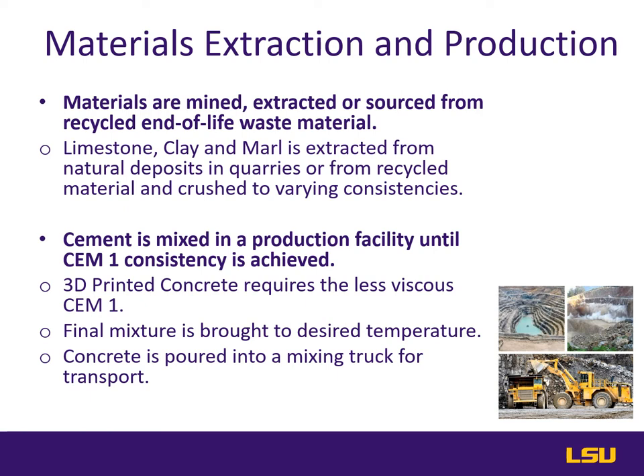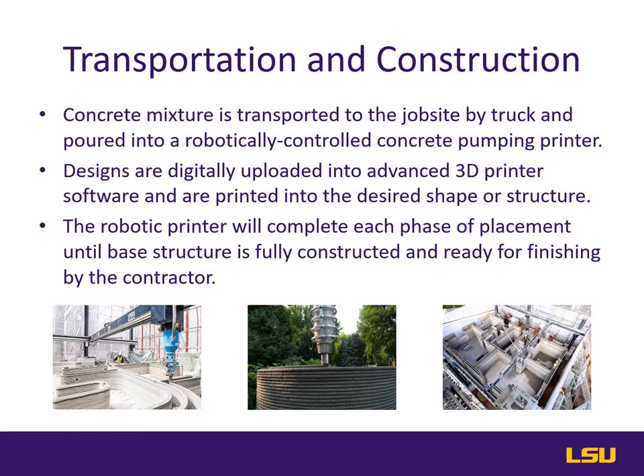Aggregates will remain relatively fine to ease the constructability in 3D printing. After the mixture is tested for desired consistency, it is brought to necessary temperature and loaded for transport onto heavy mixing trucks bound for the job site. This stage is responsible for most of the greenhouse gas emissions in 3D concrete construction. The concrete mixture is brought to the site by truck and relayed into the hopper of a robotically controlled concrete pumping printer, where the product is piped much like cake icing into stratified layers until design specs are achieved. Those designs were previously laid out by the architect and digitally uploaded into the software on the printer's computer.